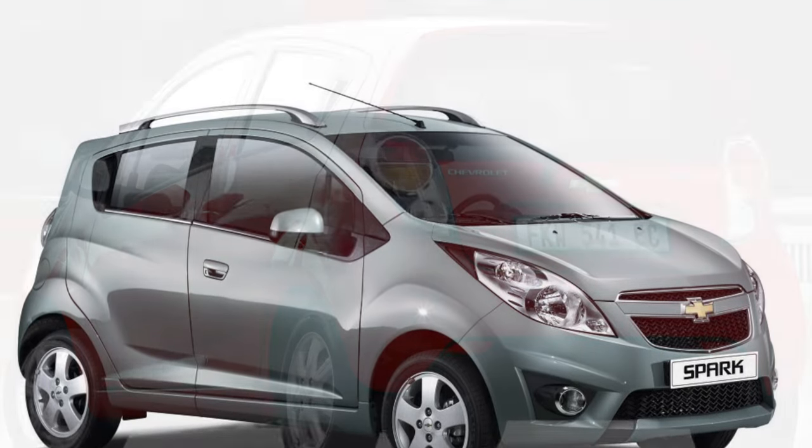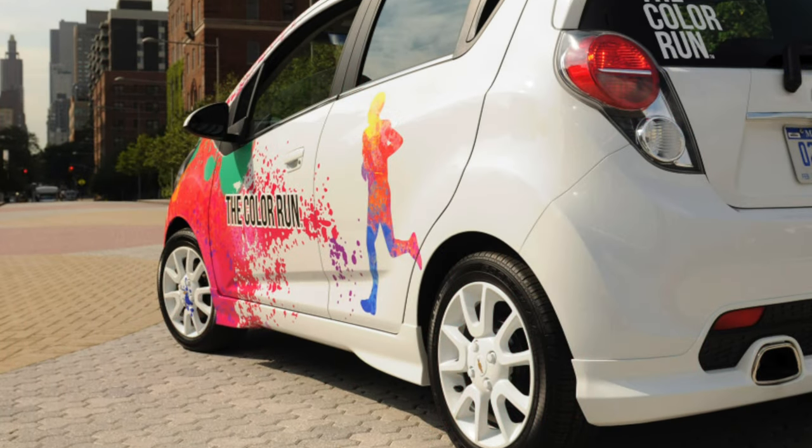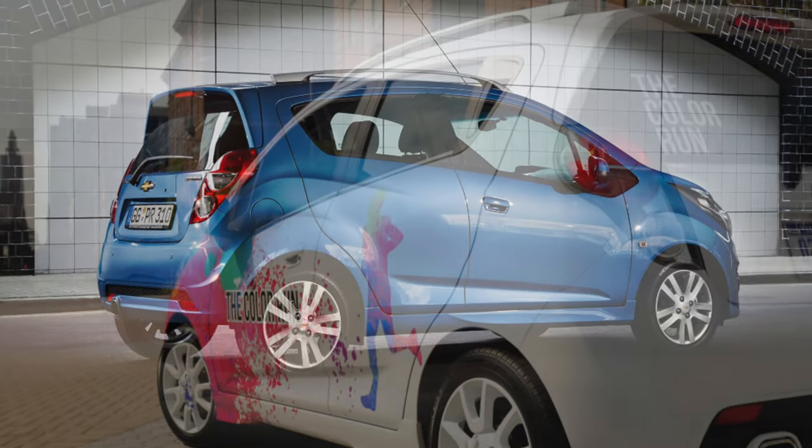The interior space is insufficient. It is designed for people of average weight and height. A family of four feels uncomfortable there, especially on a long trip.